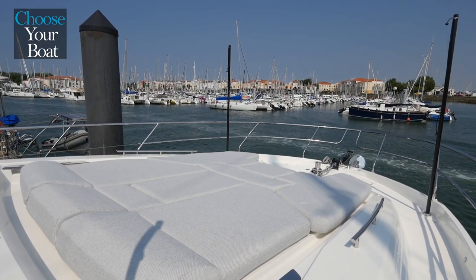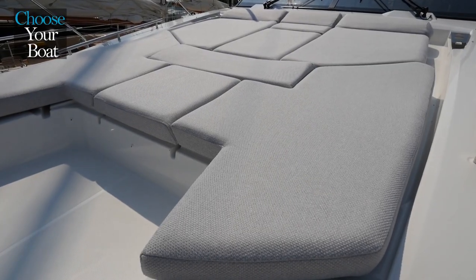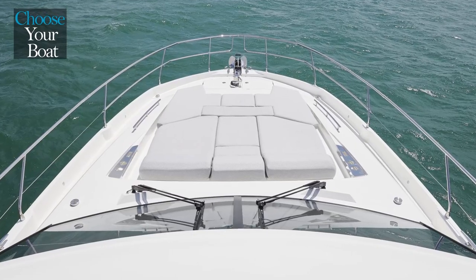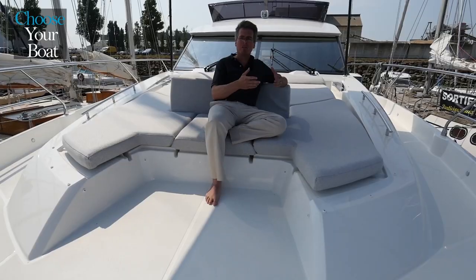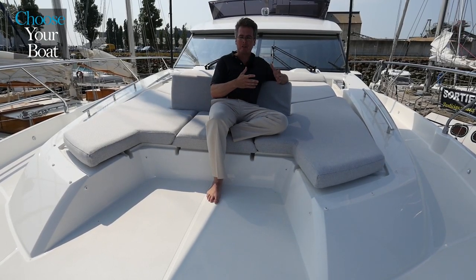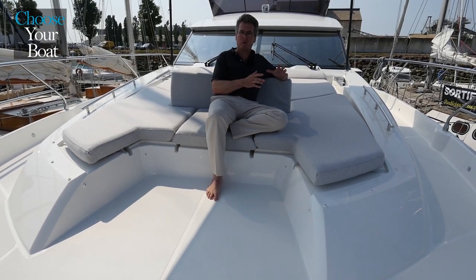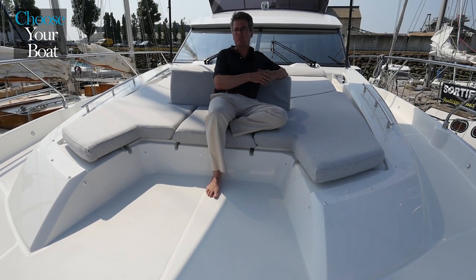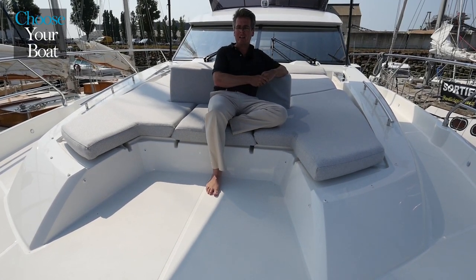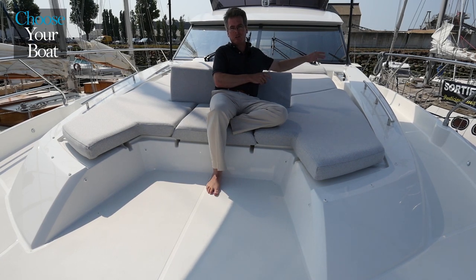The foredeck really constitutes the third exceptional space on the exterior of the boat. It's an area that is often neglected, an area that you can come up here and sit and be away from the dock, away from the people. It really gives you a great view of the water. On the 590, we've put in a huge sundeck forward — in fact it's as large as the one we offer on our 680 — so really a great space with plenty of room for sun lounging.